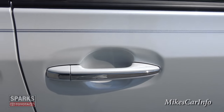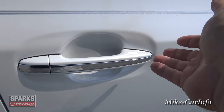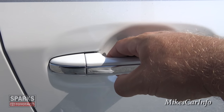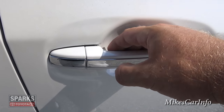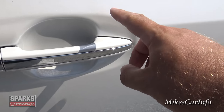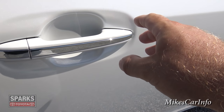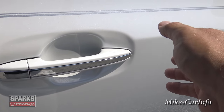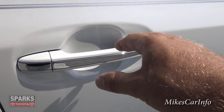To lock and unlock the door with the key in your pocket — let's say it's locked — all you have to do to unlock it is put your hand behind the handle. It senses the key; it's a proximity key. It senses your hand touching the handle and it will unlock. To lock it, you just put your finger here and it senses your finger and the key. It's not going to lock now because the vehicle is running, but that's the procedure for locking and unlocking.